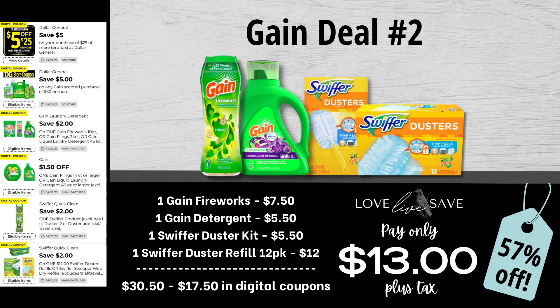Moving on to Gain deal number two, grab one bottle of Gain Fireworks — this is the medium-sized bottle that's $7.50. You can also substitute it for the bag of Gain Flings or the Gain Dryer Sheets if you wish. Grab one bottle of Gain Laundry Detergent, one Swiffer Duster Starter Kit, and one of the 12-count packs of Swiffer Duster Refills. After all coupons, our total out of pocket comes to $13 even plus tax.